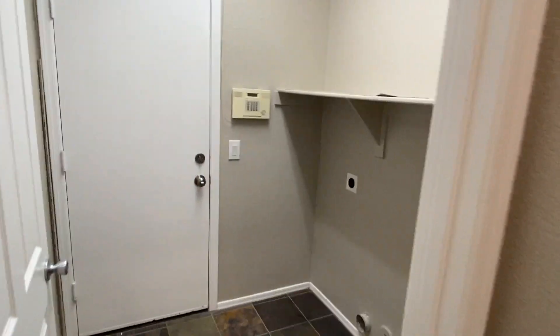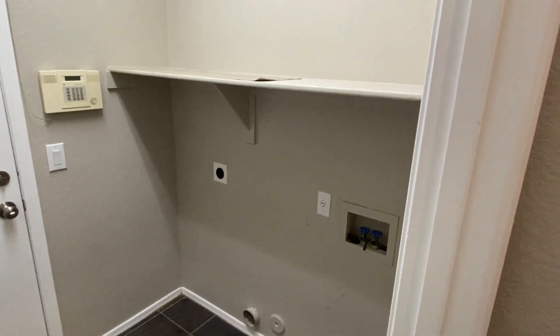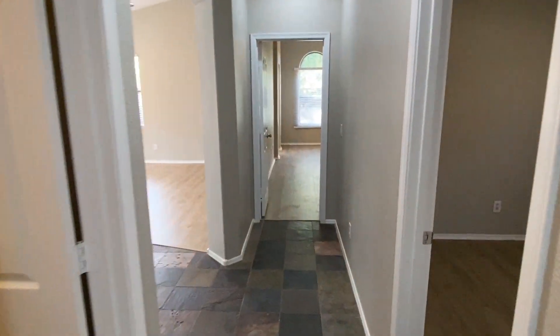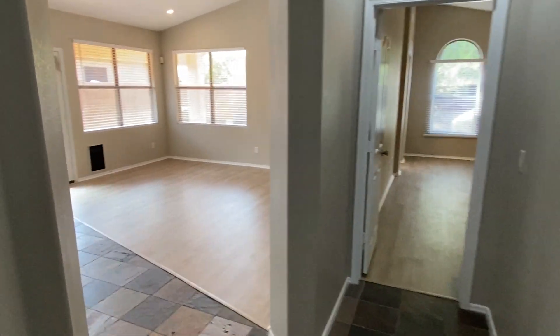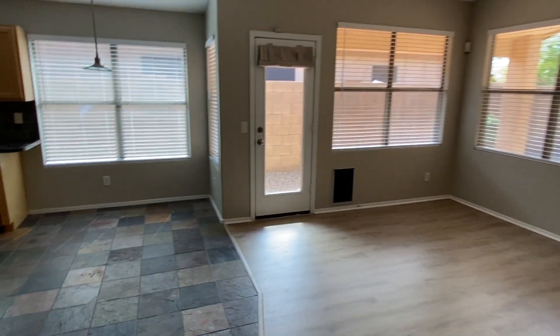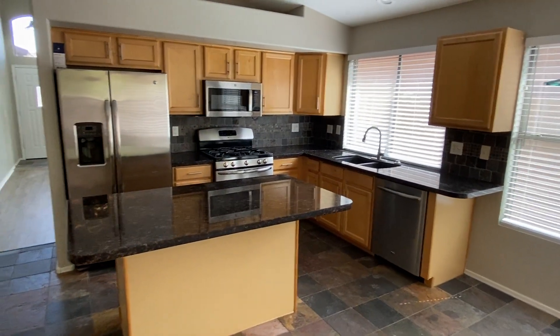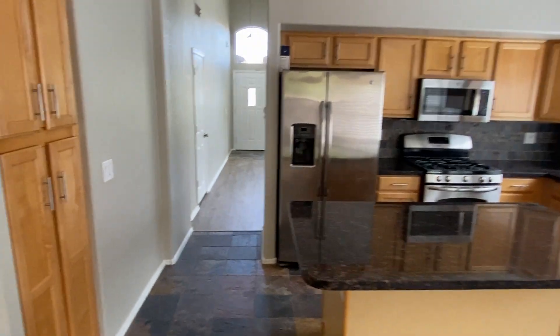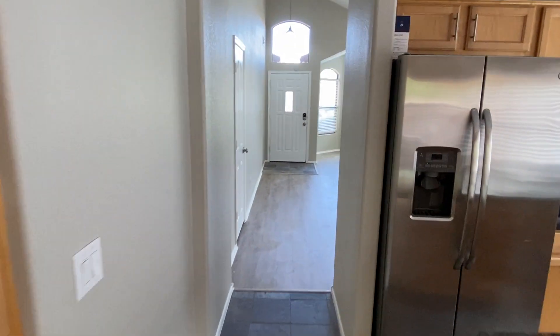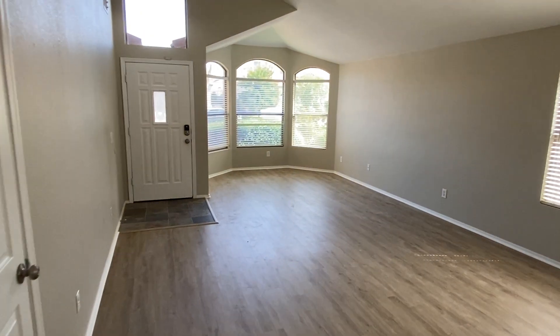And finally, we have a laundry room. Washer and dryer do not convey, so just need to bring those. If you are interested in applying for this home, please visit our website, homeladder.com. Click up on the top right corner there for rent, and find the address 4723 East Weaver in Phoenix. You can schedule your showing or complete your application there. Look forward to working with you soon.